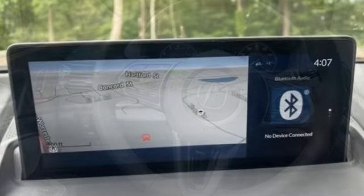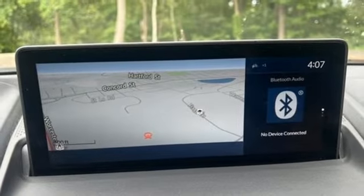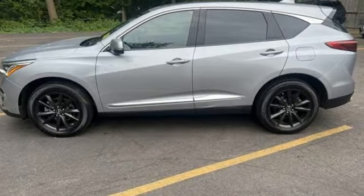Memory exterior door mirror settings. Heated steering wheel. Front and rear parking sensors. And heated and ventilated leather sports seats.